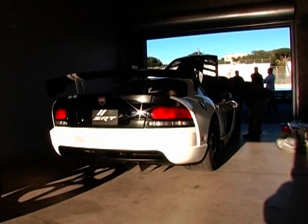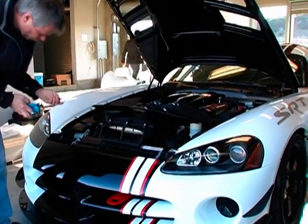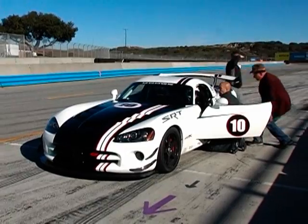We're also going to support it and see what we can do about supporting a series with the VRL — the Viper Racing League — which is a very well-established training ground to help owners really know how to get the best out of their vehicles.